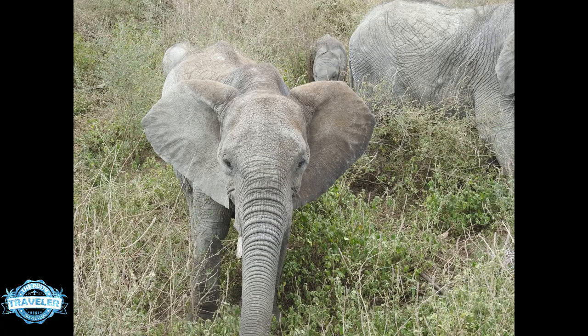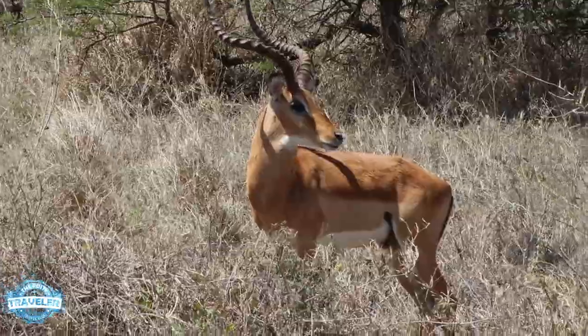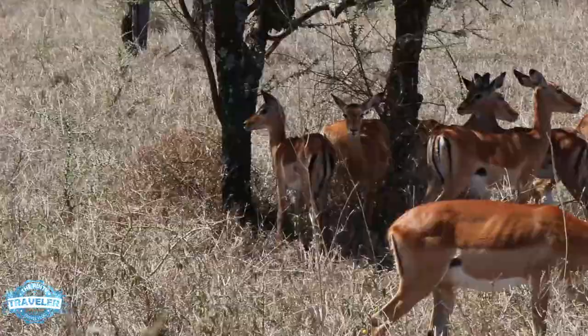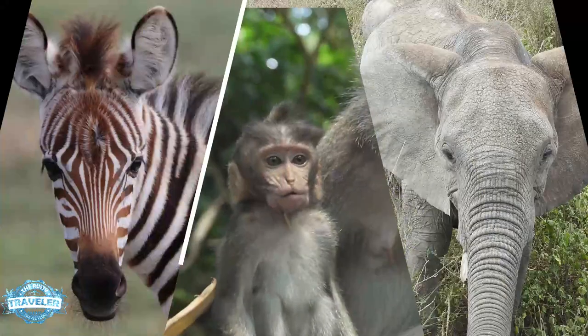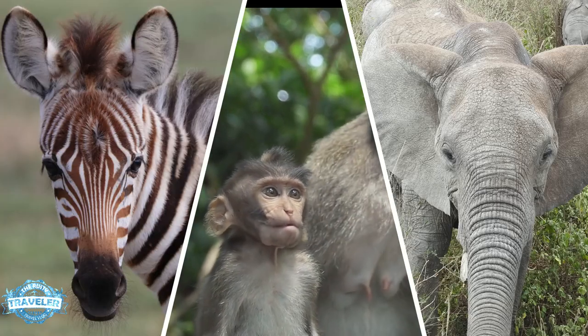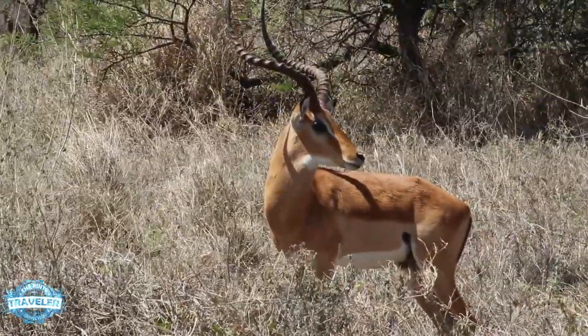On a recent trip to Africa we traveled in what is known as calving season — that's when all the animals get together and produce babies. So everywhere we went we saw baby gazelles, baby zebras, ugly little baby baboons, baby elephants. You name it, we saw it all. So we're going to take a look at what we saw and what's out there.